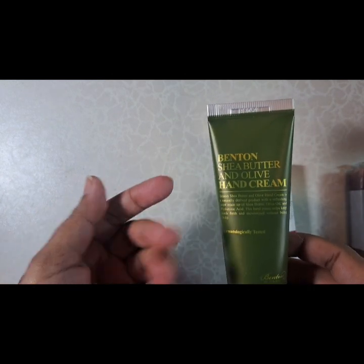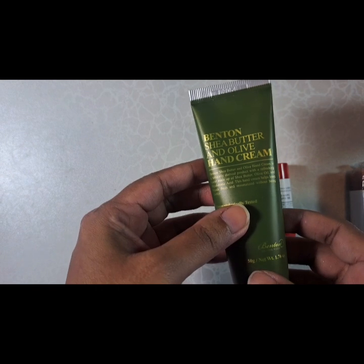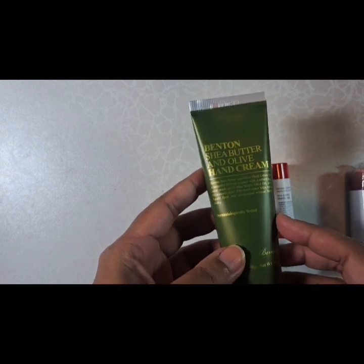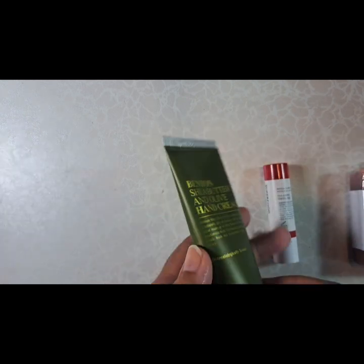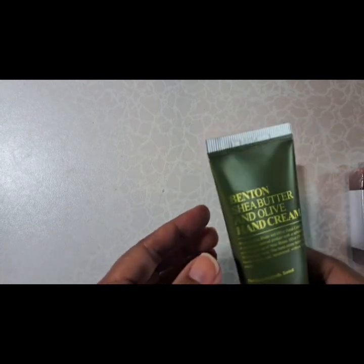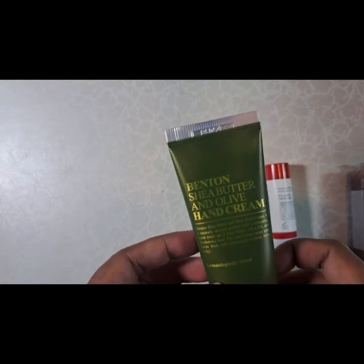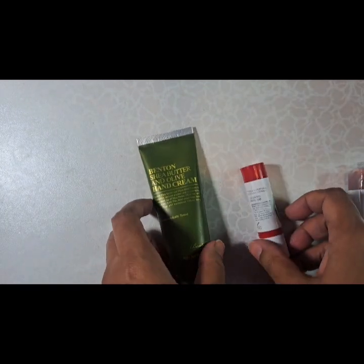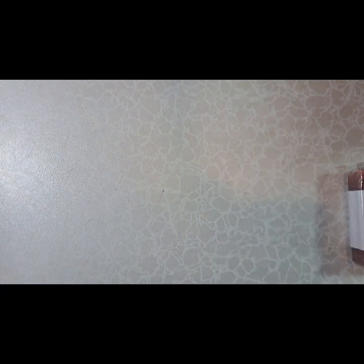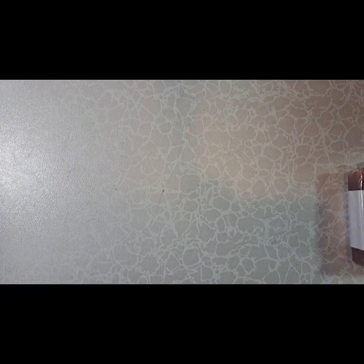I've noticed with different hand creams they make my skin peel, so I couldn't use those — but this one has been working for me so far. I'll report back and let you know if there are any changes, or if it mutates me or something. If you hear growling, you'll know what happened. So that's it for today — let me know in the comments what skincare you've been using this month.